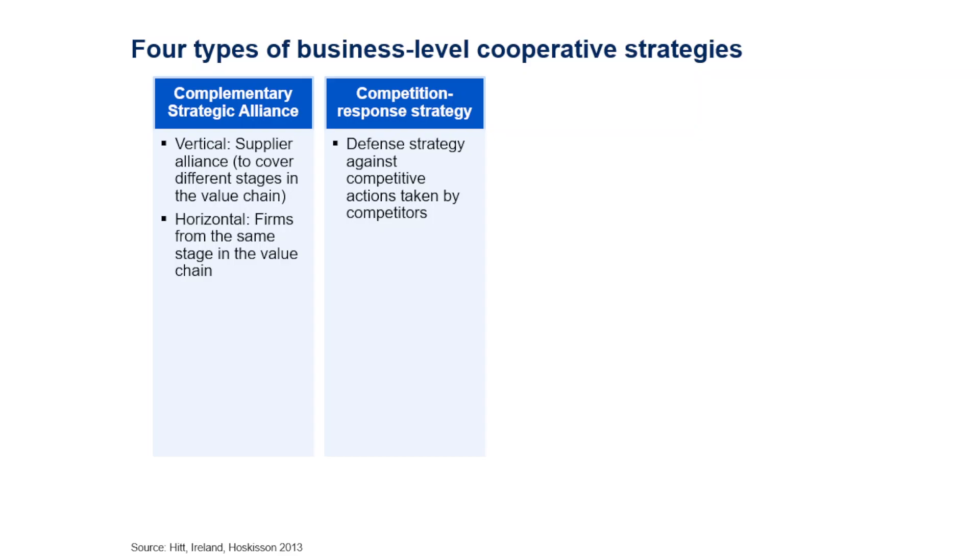The second type of business-level cooperative strategy is the competition response strategy. This is a defensive strategy that helps defend against a competitive action taken by major competitors. By combining the power of smaller competitors, they may be able to fend off a major dominant competitor in the market.